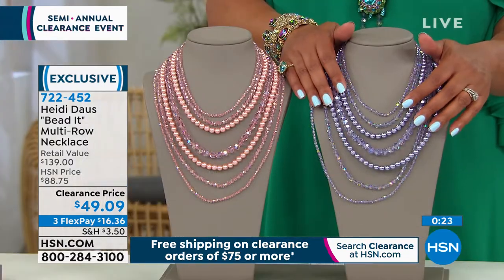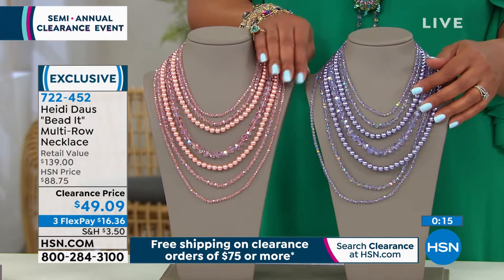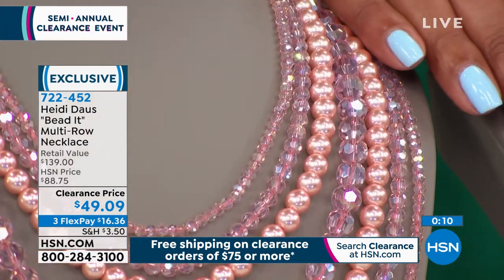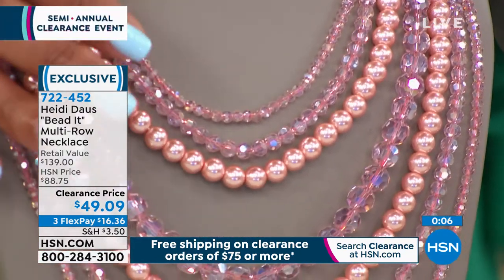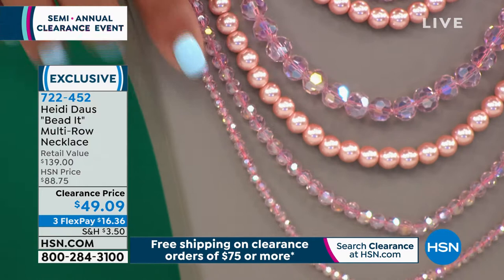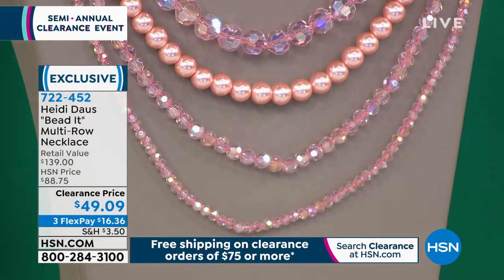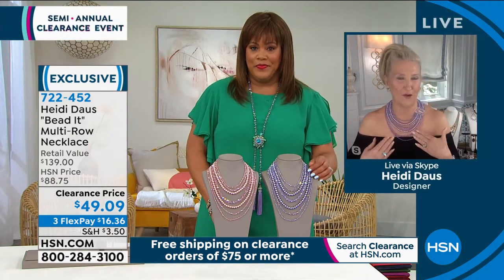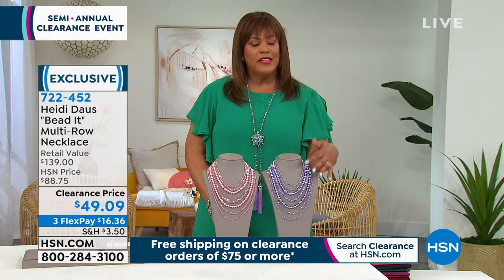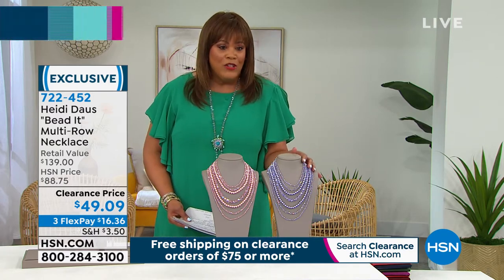The peach is absolutely exquisite, and the pave work on the peach looks like the fanciest diamonds in the world. There's a little bit of an aurora borealis finish over the top of all of the crystal strands, paired back with what looks like the most expensive pearls in the whole wide world. It is quite a lovely bib style, and all of the work is done for you — it's all nesting perfect. It's the last call on the violet. When you can get home a wow piece, bold but so classic and elegant, for just $16, don't wait.